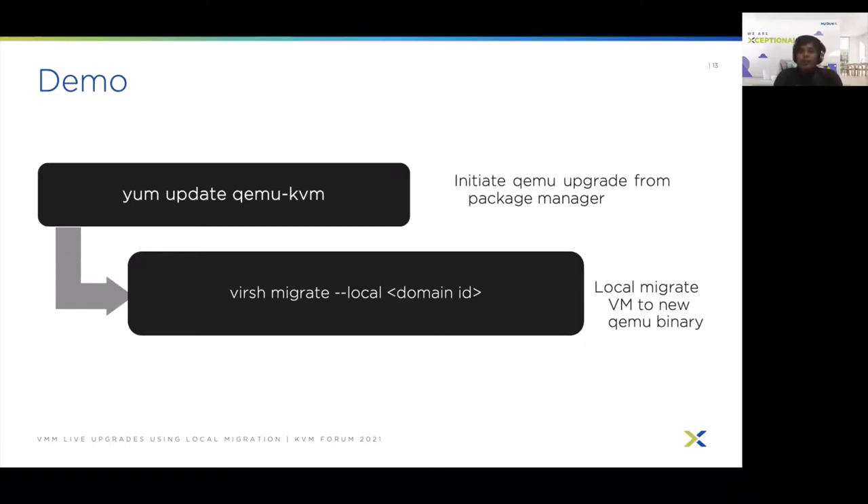Prior to the demo, here is a high-level overview of the expected workflow. Using your favorite package manager — for example, yum — one can update the QEMU binary on the host, moving the QEMU binary in the filesystem from an old version to a new version. However, VMs running on the old version continue to run on that version. Therefore, we have to locally migrate the VM to the new version using the local migration command available from virsh: virsh migrate --local domain-ID. After completion, all VMs should run on the updated QEMU binary.